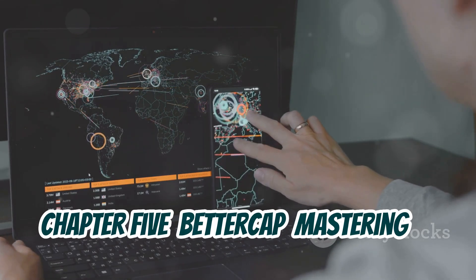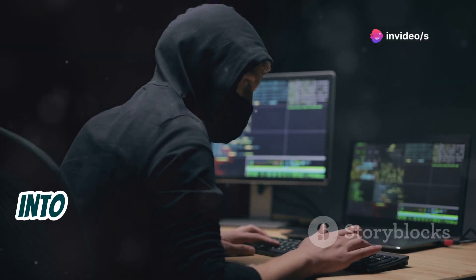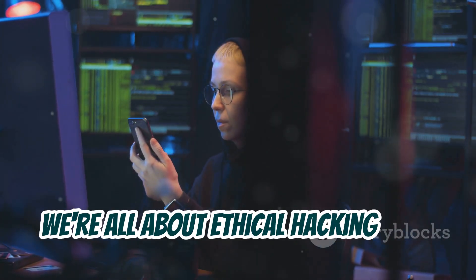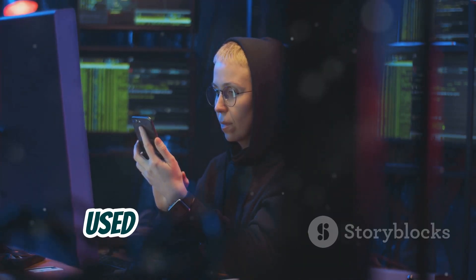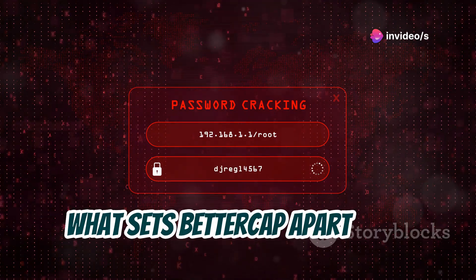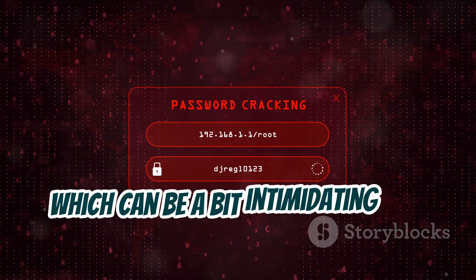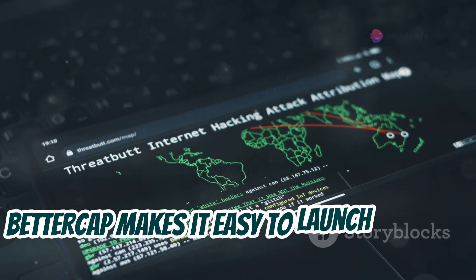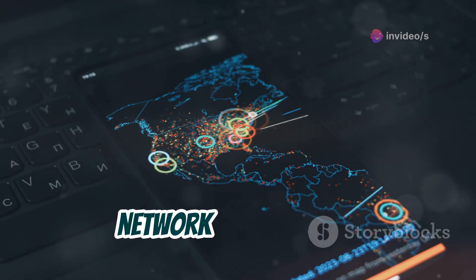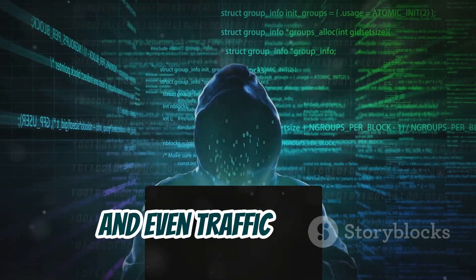Now it's time to dive into the world of network attacks with BetterCap — ethically, of course. BetterCap is a powerful tool with a user-friendly interface that makes it easy to launch network attacks with just a few clicks. This tool is capable of some serious network shenanigans: ARP spoofing, DNS spoofing, and even traffic injection. With BetterCap you can intercept and modify network traffic, redirect users to malicious websites, and even inject your own code into unsuspecting victims' browsers.